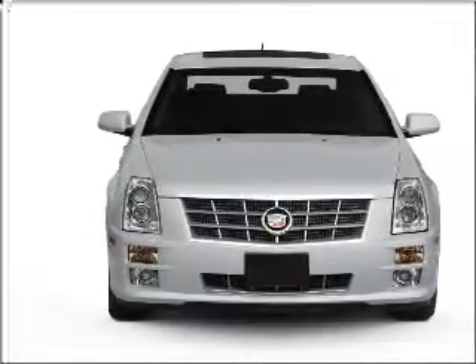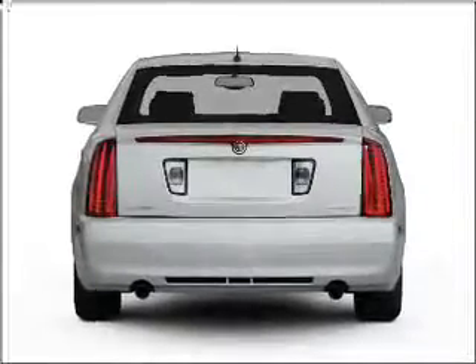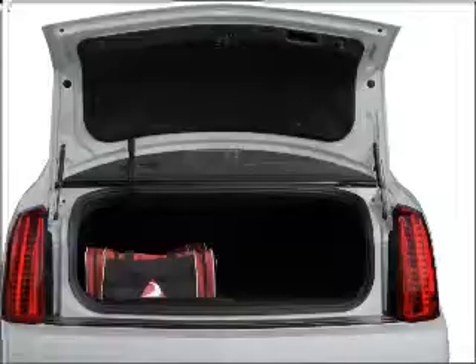With a reliable 6-cylinder engine connected to a smooth shifting 6-speed automatic transmission, the anti-lock braking system will help deliver you safely to your destination.